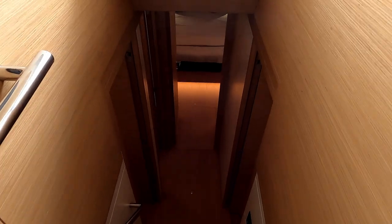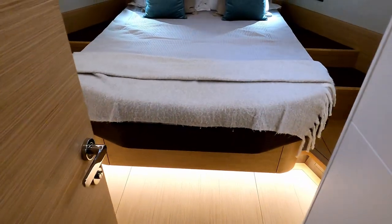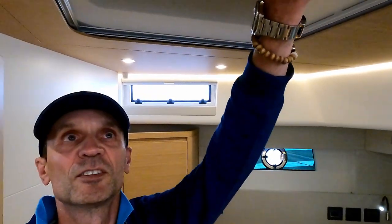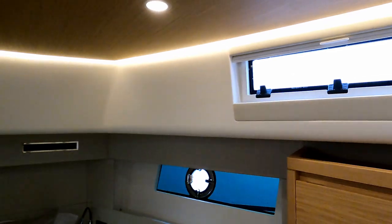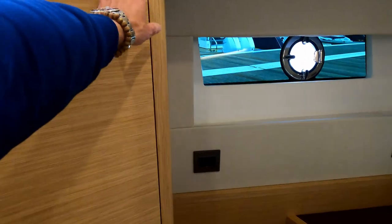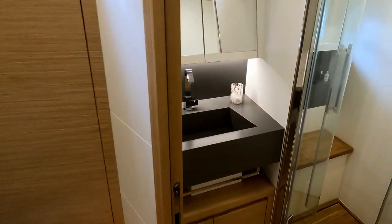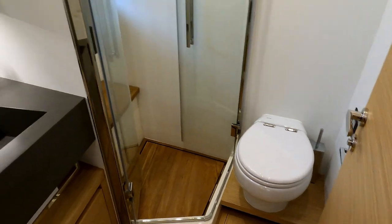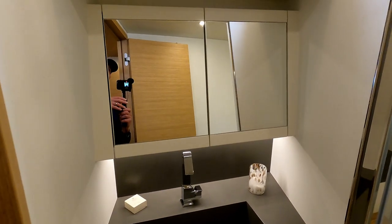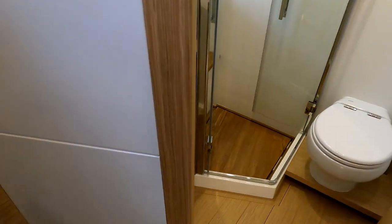A few steps down takes us into the accommodation area, really cleverly designed. Going all the way forward first takes us to the VIP which is pretty impressive in its own right — tons of headroom, I'm just over 1.7 meters and there's plenty of room. Light comes in through the deck windows and hull windows, with storage wardrobes on both sides. This cabin has its own heads — standard loo and shower with doors that fold in on themselves, a really stylish molded Corian sink, and a vanity unit.